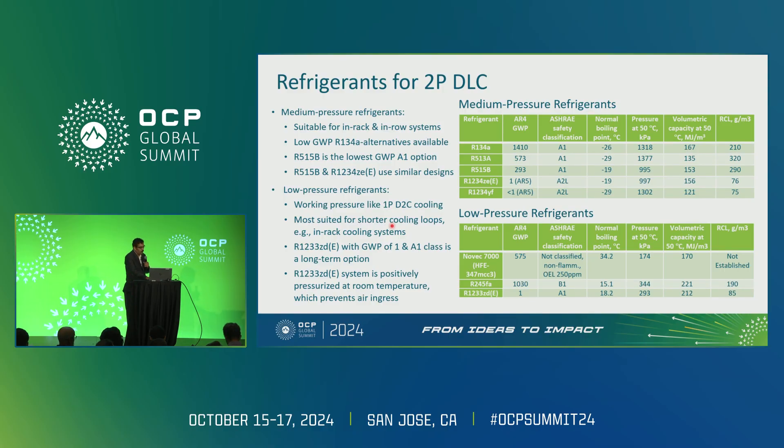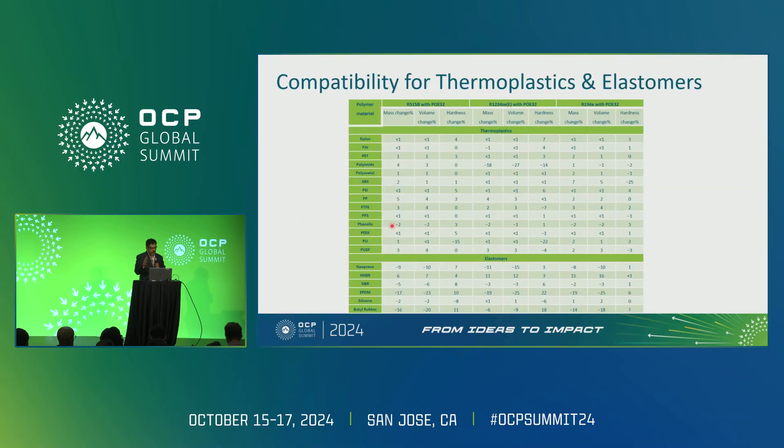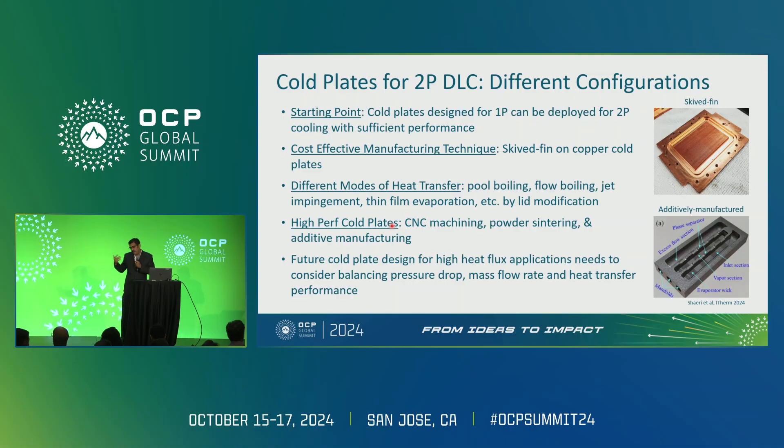There are also low-pressure refrigerants, as mentioned by Shahar and Rich Bonner yesterday — that is another technology. Working with Honeywell, we have done material compatibility testing between different liquids. 134A was our baseline; we wanted to ensure converting from 134A systems to the new liquids would not require changing material systems. From the cold plate perspective, the same cold plates from single-phase to two-phase can be used — same manufacturing techniques like skiving or machined brazed cold plates — as long as they can withstand up to 200 PSI, tested per IEC 62368 equivalent.